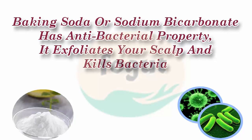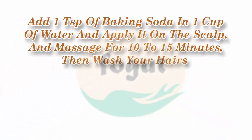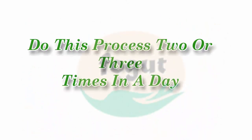Baking soda, or sodium bicarbonate, has antibacterial properties. It exfoliates your scalp and kills bacteria. Add one teaspoon of baking soda in one cup of water and apply it on the scalp and massage for 10 to 15 minutes, then wash your hair. Do this process two or three times a week.